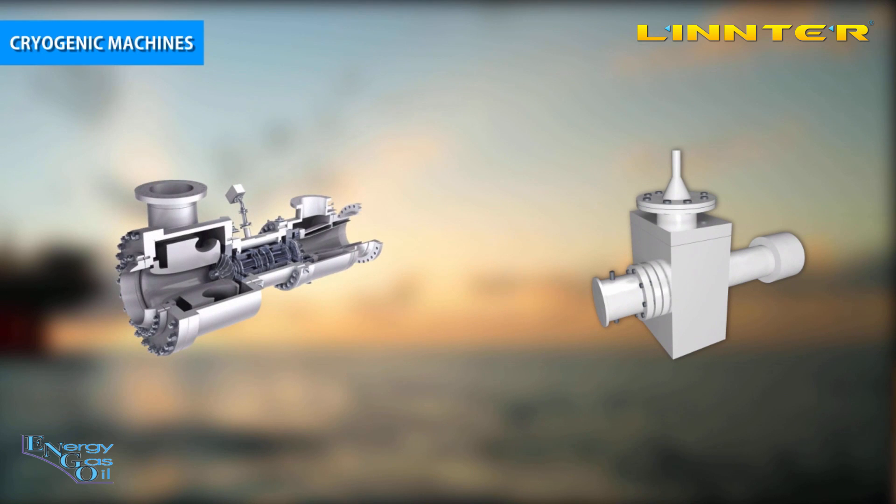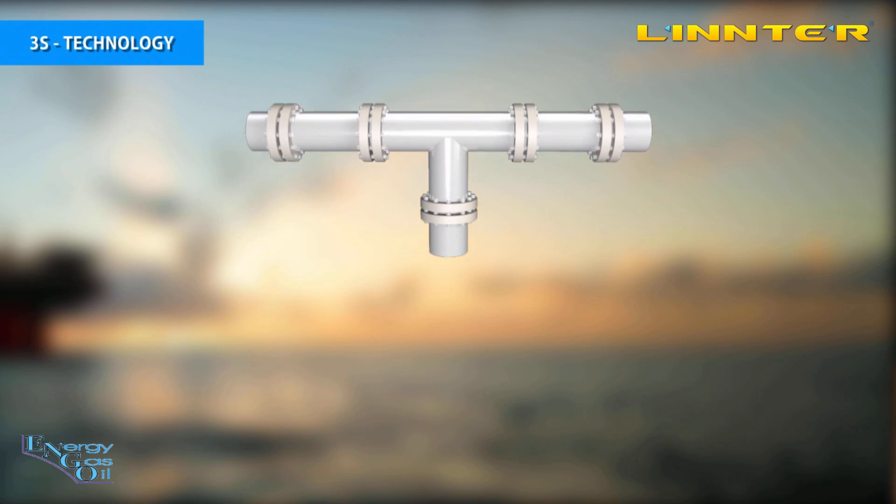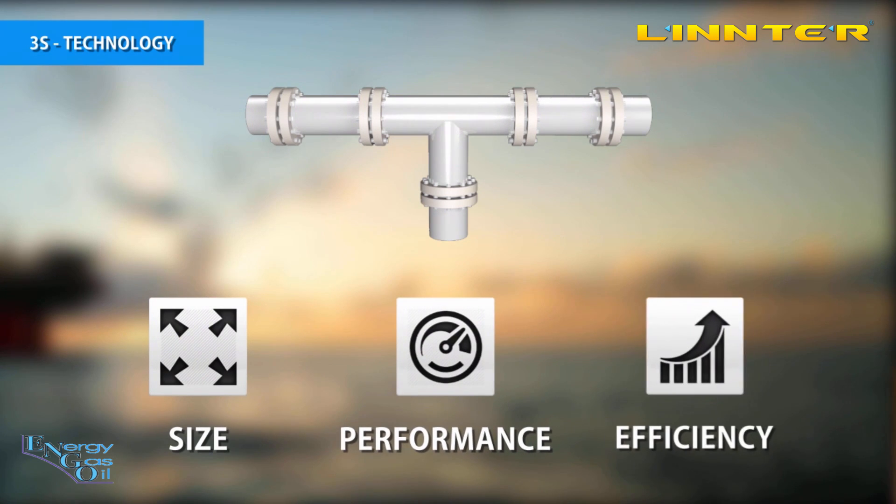3S technology is an application of the cryogenic approach. Traditional cryogenic machines are well known and widely used — JT valves and turbo expanders — with their strong and weak points. Our device combines the advantages of these machines to give you better results in terms of size, performance and efficiency.